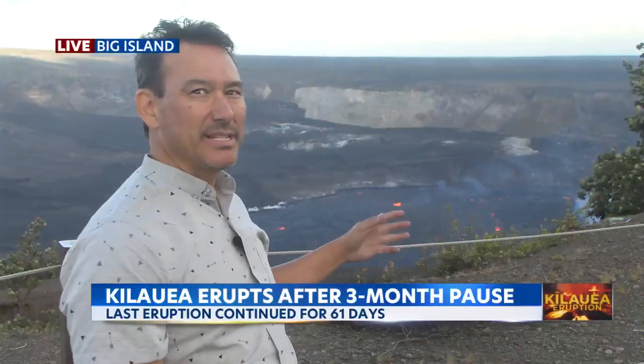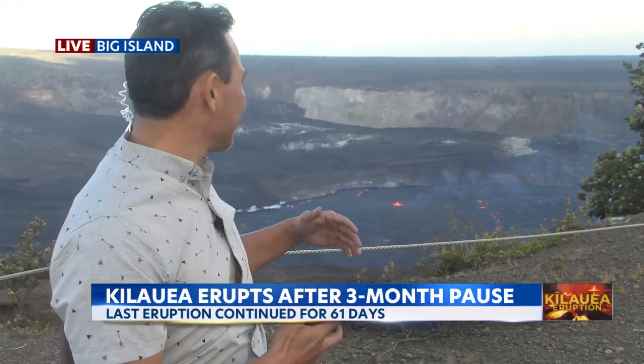Right behind me you can see the gas emissions coming up from Halema'uma'u caldera and the lake, and the sheer size of it is what hits you at first.